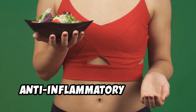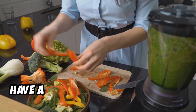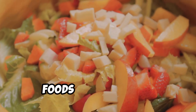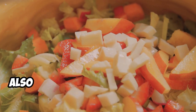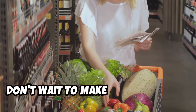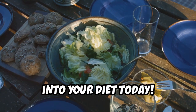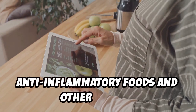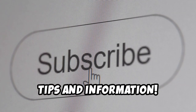Making small changes to your diet can have a big impact on your health. By incorporating more anti-inflammatory foods, you can help reduce inflammation and lower your risk of chronic diseases. Start incorporating these powerful foods into your diet today. Subscribe to our channel for more helpful tips and information on anti-inflammatory foods and other ways to improve your health.